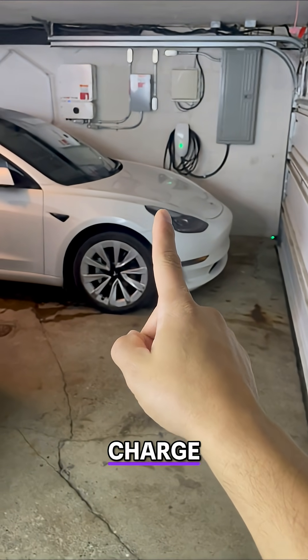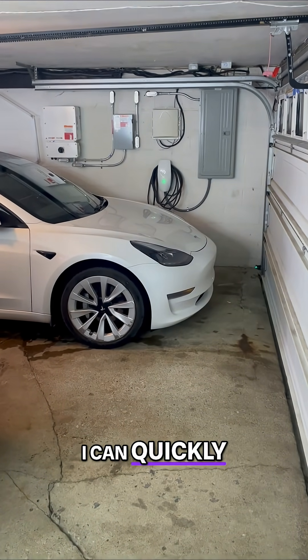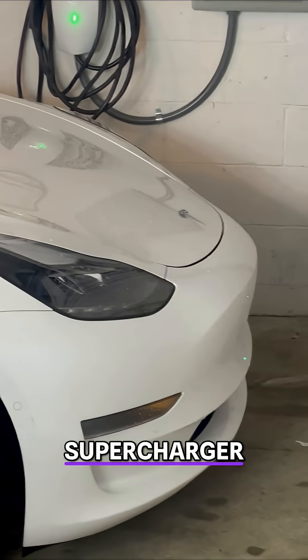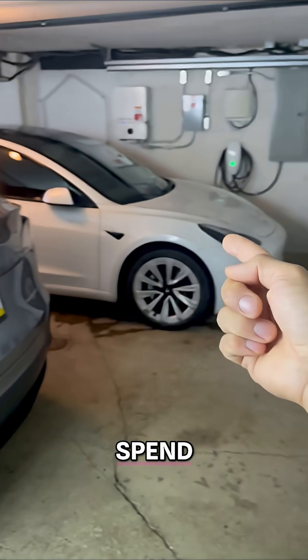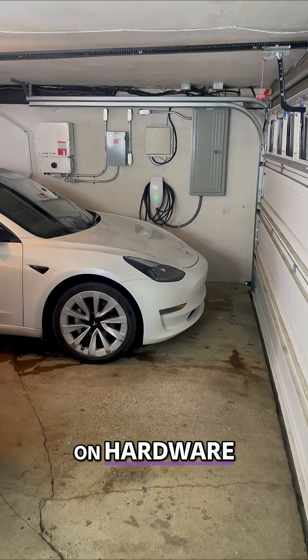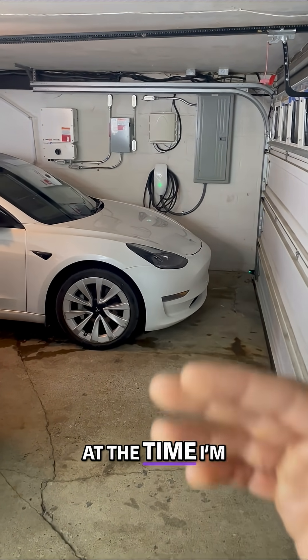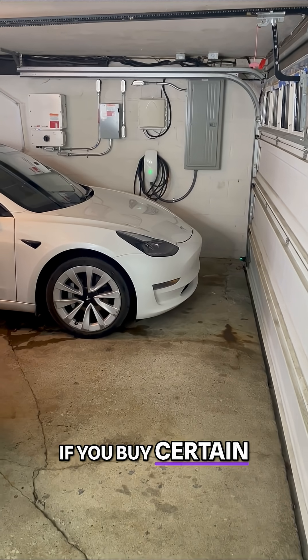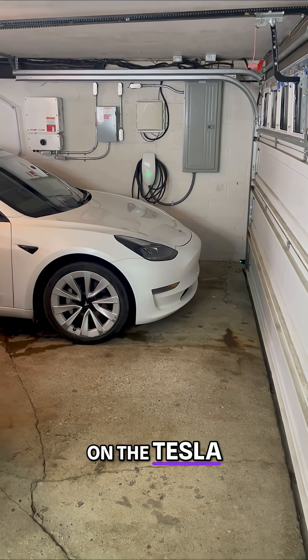If I forget to charge, or if there's a power outage or an emergency, I can quickly charge at a Tesla supercharger — so it's really that easy. Tesla charging at home: how much you save, how much you spend, and your all-in cost on hardware. You also get a free charger right now — at the time I'm making this video — if you buy certain Teslas, the premium Teslas. Check that out on the Tesla website as well.